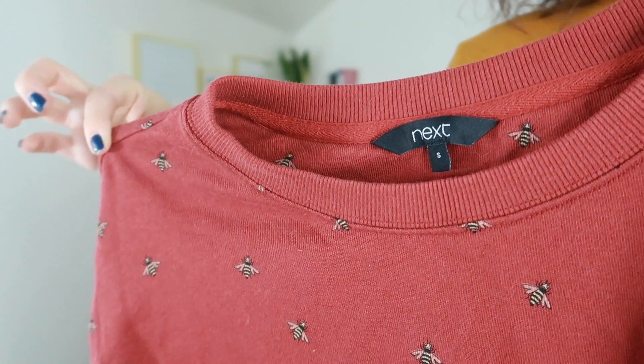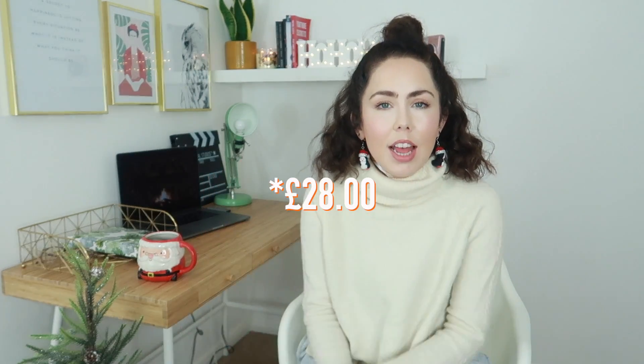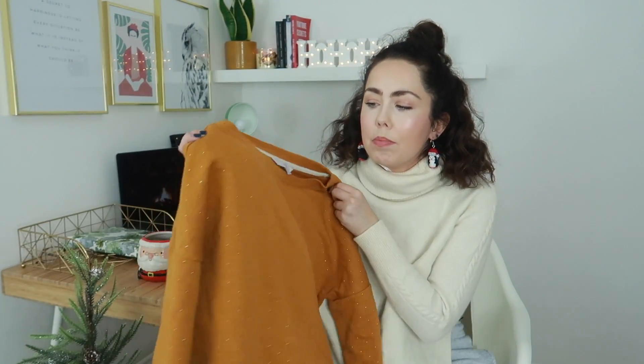From Next I picked up this absolutely gorgeous bee sweater. If you're new to the channel, you may not know I'm obsessed with bumblebees! This jumper has bees on it, which is so cute because normally you only see bee stuff around summer — but this is a really autumnal, wintery-colored sweater with bees on. It's £22. My partner Lawrence tried it on and it really suits him, so it could also make a great Christmas present for a boyfriend or brother.